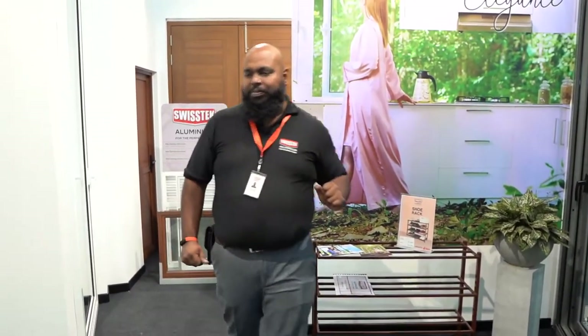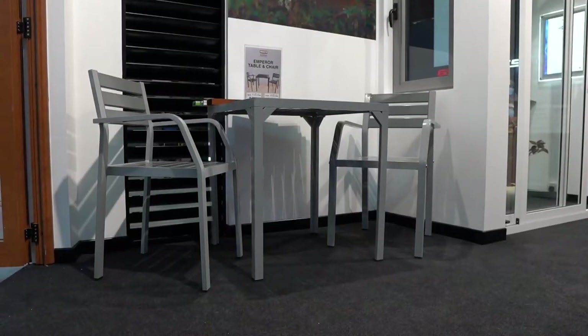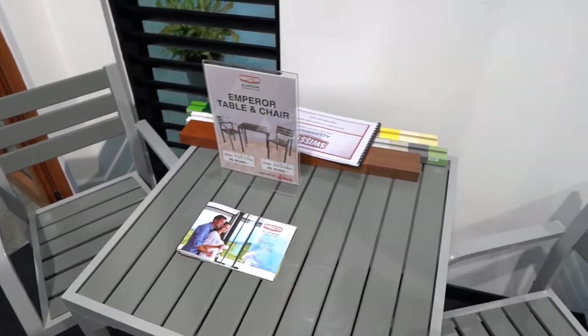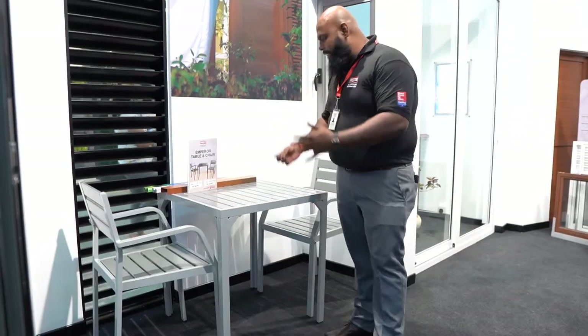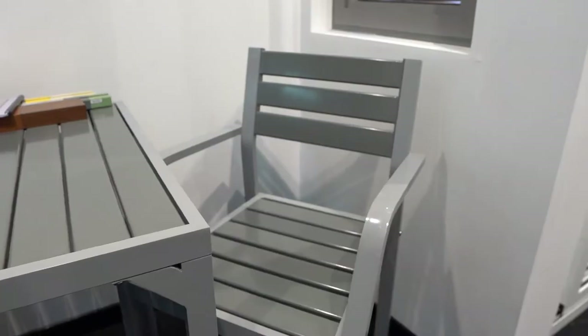Moving on, we also have the Emperor table and chair set. This is a fully aluminium table and chair set that can be bought individually or as a set. It is outdoor-friendly, resilient, and a very elegant table and chair set that you can keep both indoors and outdoors.